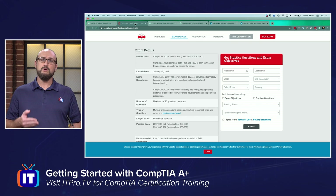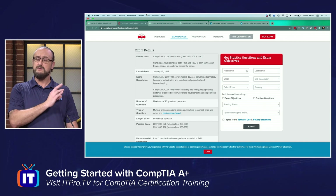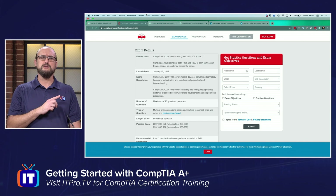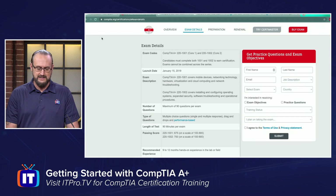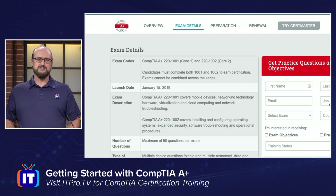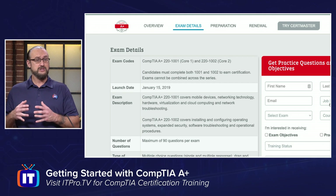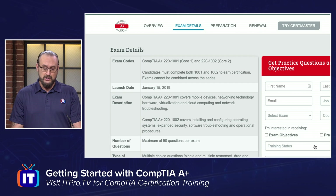Now that you know a little bit about where A-plus fits into your IT career pathway, let's take a moment and see how the exam breaks down. It's important to understand that there is more than one exam to become A-plus certified. We're at CompTIA's website here. We're currently under the 220-1000 series, and the two exams are 220-1001 and 220-1002, with different objectives. The launch date for this exam series was January 2019.